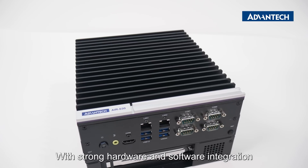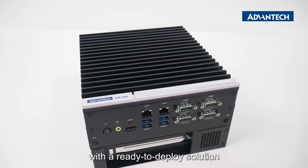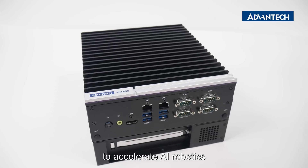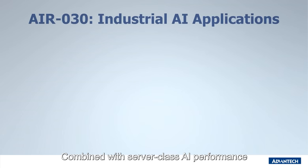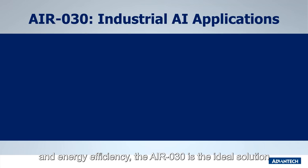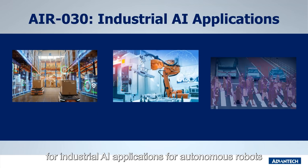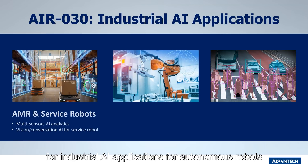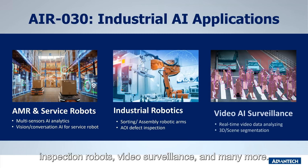With strong hardware and software integration, the AIR-30 provides AI developers with a ready-to-deploy solution to accelerate AI robotics and vision AI analytics applications. Combined with server-class AI performance and energy efficiency, the AIR-30 is the ideal solution for industrial AI applications for autonomous robots, such as patrol robots, AMRs, inspection robots, video surveillance, and many more.